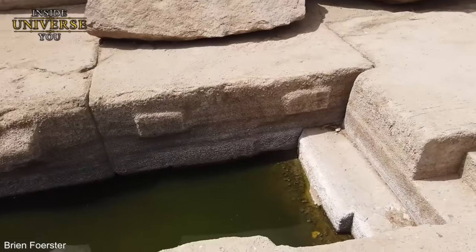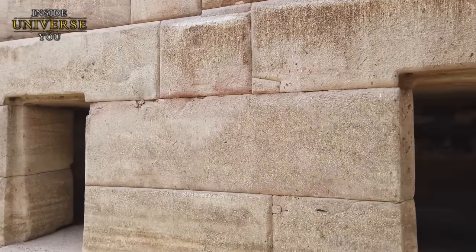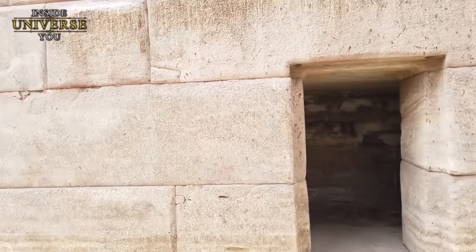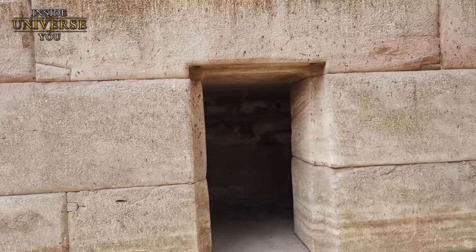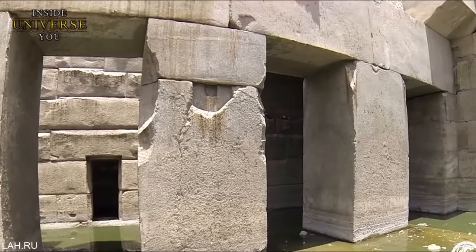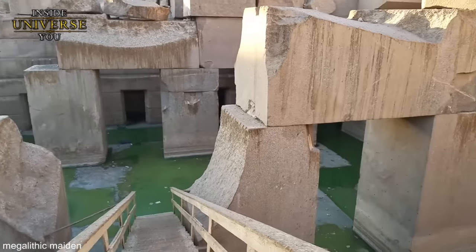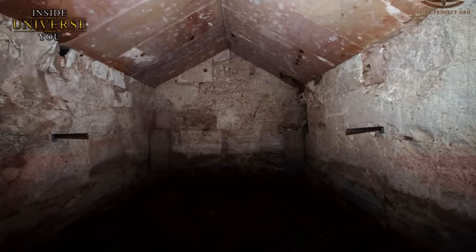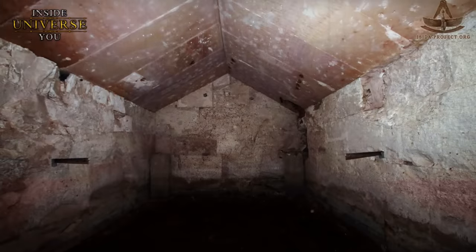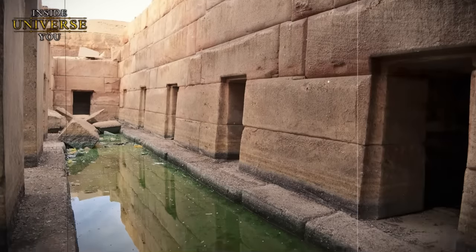Such complexity, particularly the interlocking wedges and precision in stacking the massive blocks, suggests a level of engineering knowledge not typically associated with ancient Egypt. The use of granite, a material far more challenging to work with than the more commonly used limestone, indicates a technological prowess the ancient Egyptians, as far as historical records show, did not possess. Another mystery is that the site lacks any Egyptian hieroglyphs, art, or artifacts — absolutely nothing can link this site to the ancient Egyptians.